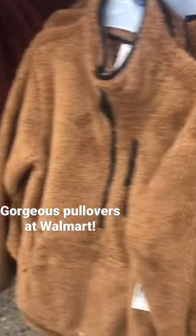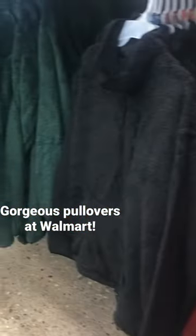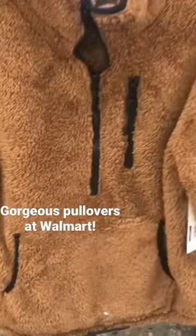Hey everyone, I wanted to talk about these gorgeous pullovers at Walmart. They're very pretty and they come in gorgeous colors. I had the green one last year.